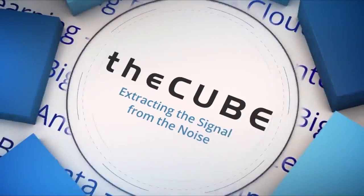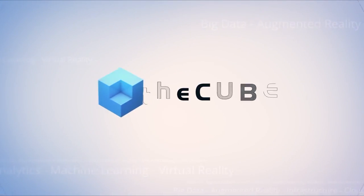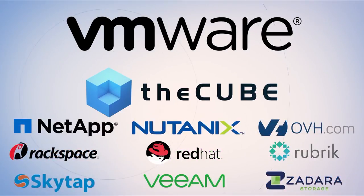Live from Las Vegas, it's theCUBE, covering VMworld 2017, brought to you by VMware and its ecosystem partners. Hi everybody, this is Dave Vellante with Peter Burson. We are live here at VMworld 2017. This is theCUBE, the leader in live tech coverage. Kevin Gray is here — Director of Product Marketing for Hybrid Cloud Platforms at Dell EMC. Welcome to theCUBE.